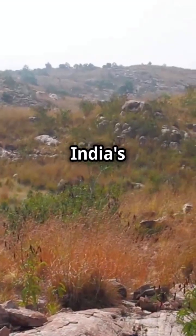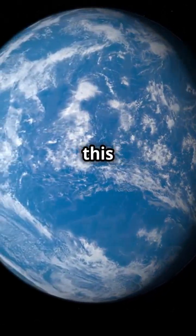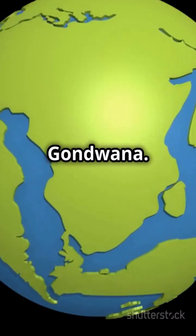This is why you need to know about one of India's most fascinating geological wonders. Picture this: around 66 million years ago, India was part of a supercontinent called Gondwana.